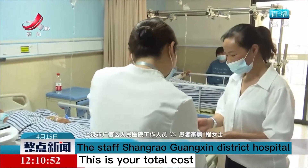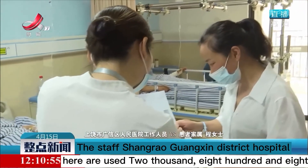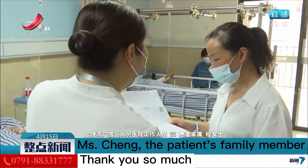This is your total cost. You have used 2,808. The remaining balance has been returned to your family member's cell phone. Thank you so much.